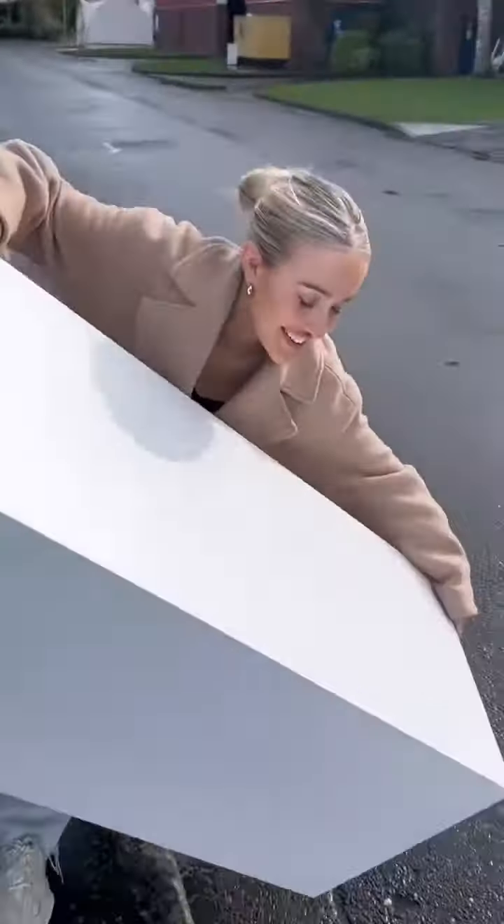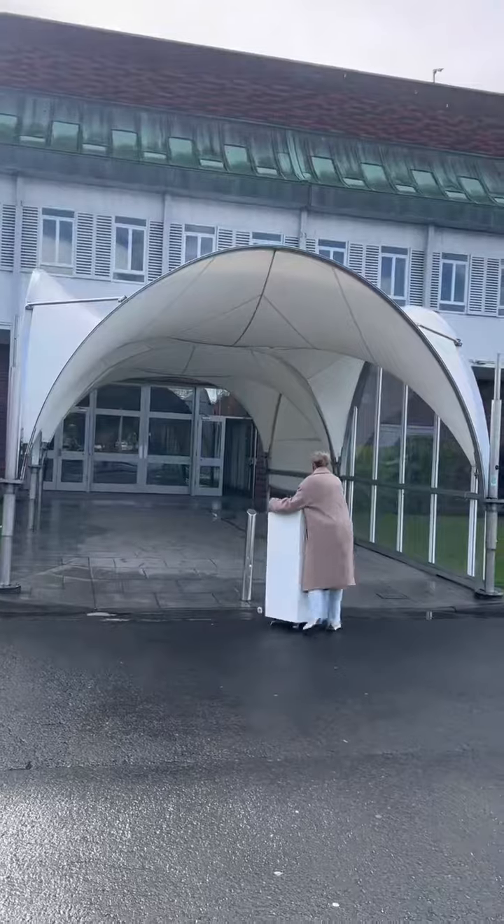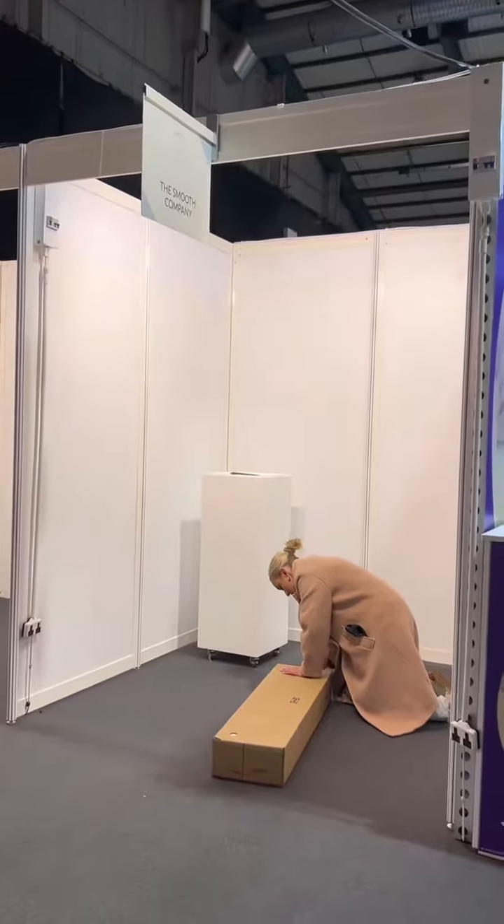We got to the RDS and struggled trying to take the unit out of the car, and then we literally struggled trying to get it in the hallway. But we got in eventually and found our area.